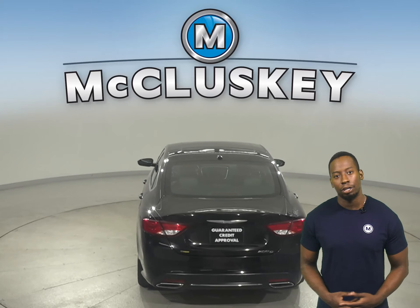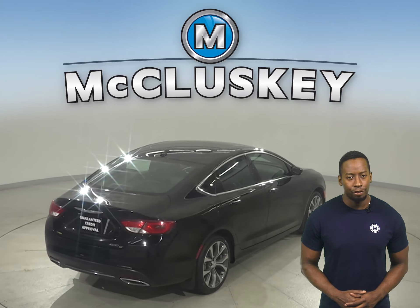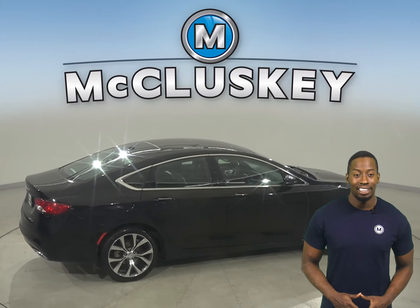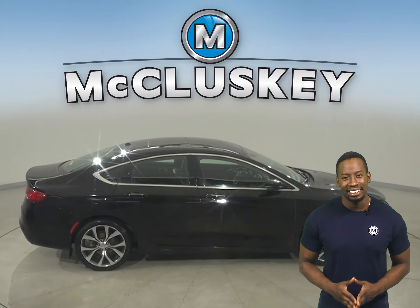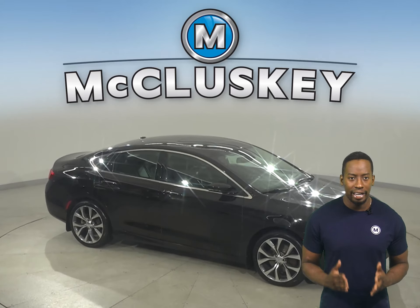There is even remote start as well. So feel free to start this vehicle before you leave your house, the grocery store, and even the workplace. This Chrysler has a navigation system, satellite-ready radio, and a Uconnect system.